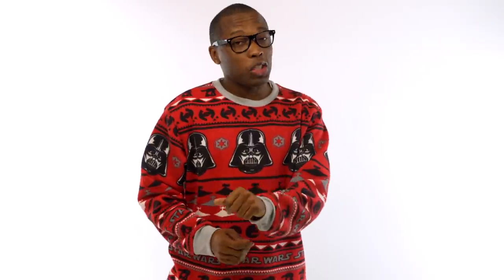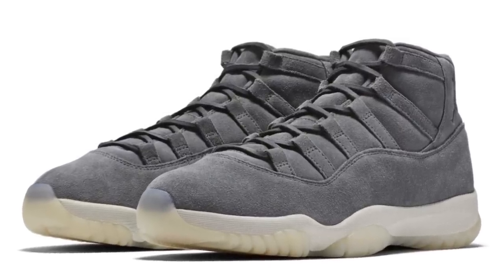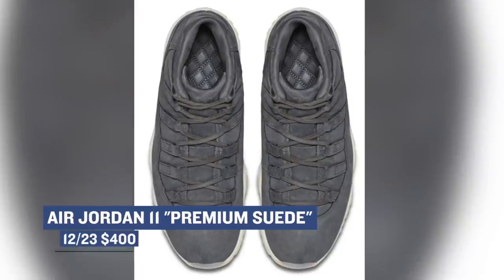Now, if you hear premium and it sounds like magic to you, the Air Jordan 11 Suede may be right up your alley. The gray suede on this pair looks amazing, and after hitting a few spots earlier in the year, this is the big release for them, if you can call it that. Those will cost you $400.